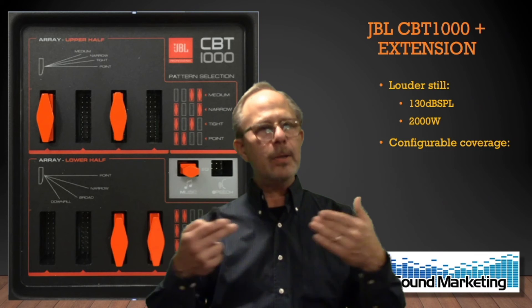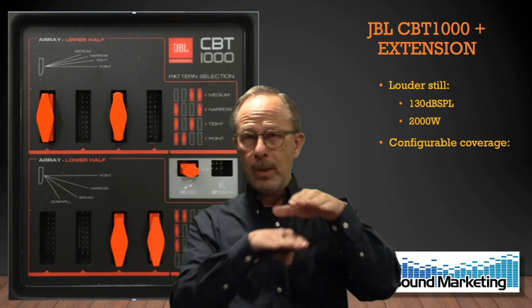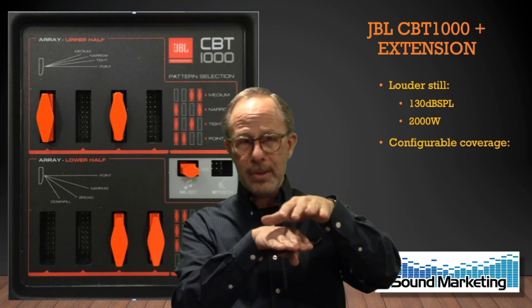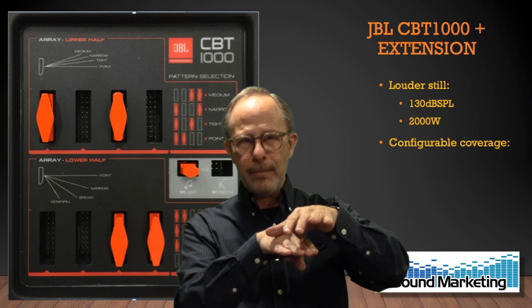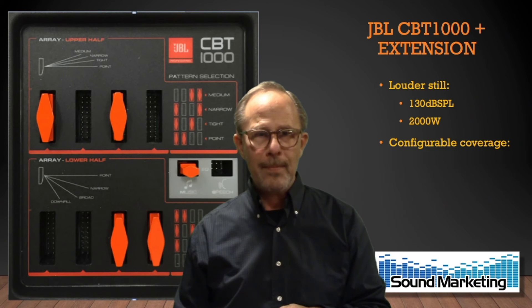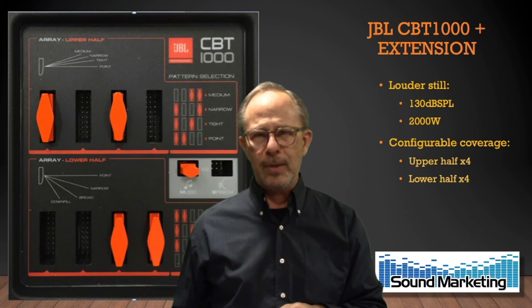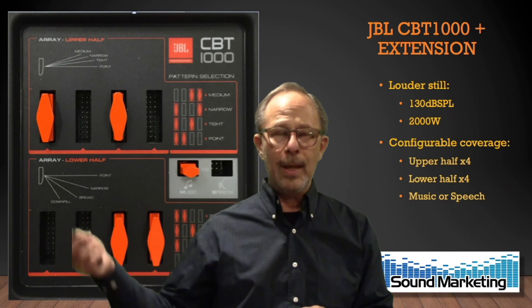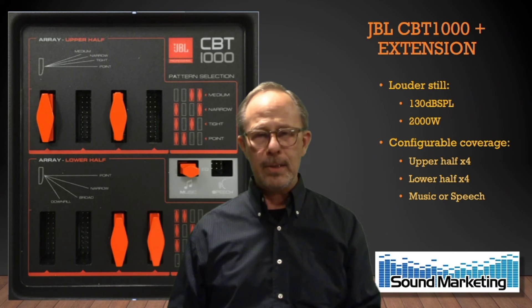Doug Button and his group came up with an interesting way of controlling that coverage. The CBT-1000 is the only CBT where you can control the high frequency vertical coverage of the top of the array separately from the bottom, by means of jumpers. There are four settings for the upper half and four settings for the lower half, plus another jumper for music or speech — the same idea as before.